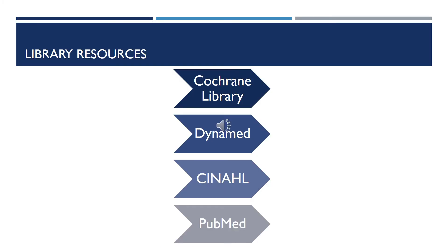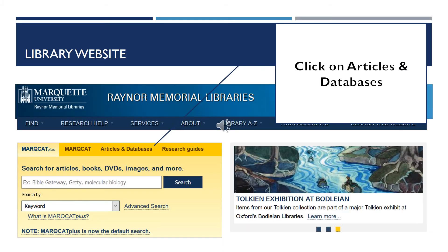These are four of the library resource databases I'll be sharing with you today: Cochrane Library, DynaMed, CINAHL, and PubMed. If you do not have the library's website bookmarked, you can always Google Rayner Library or Marquette Library and this website will appear. On the upper left-hand corner, there is a gold box with four tabs. We will be looking at the articles and databases tabs to access the resources we need today.